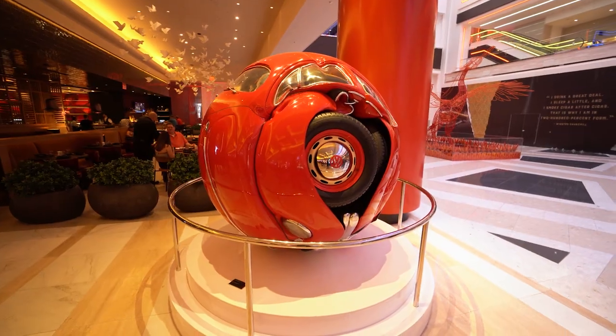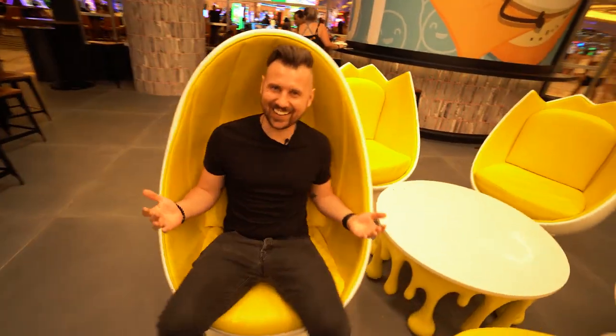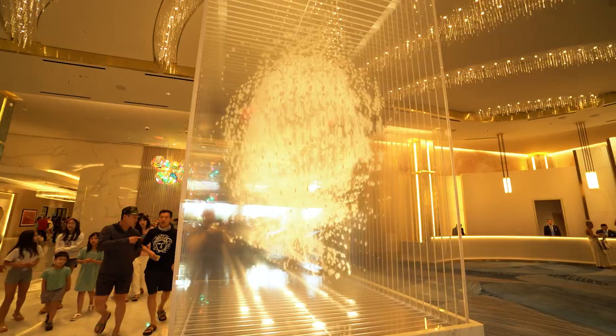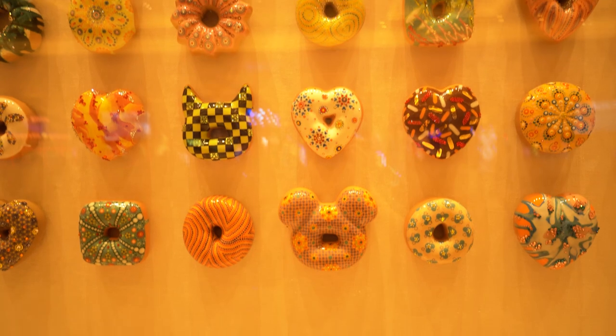That's a Volkswagen electric car. Now we are at the Conrad Tower. This is the 3D art. Not a bad bar.